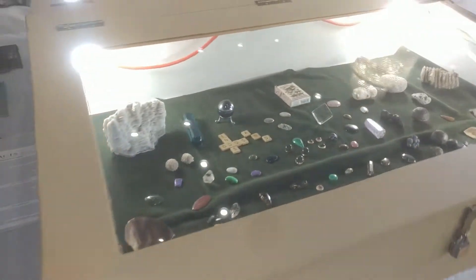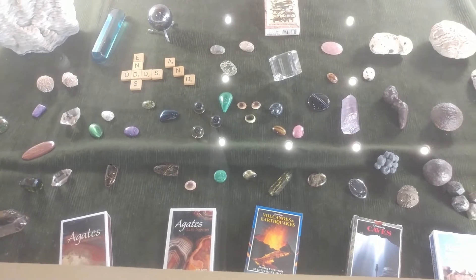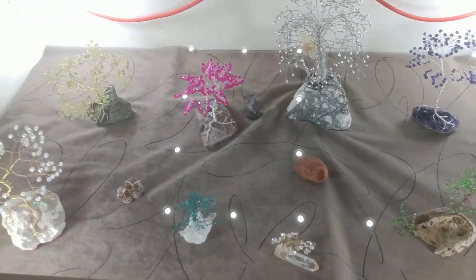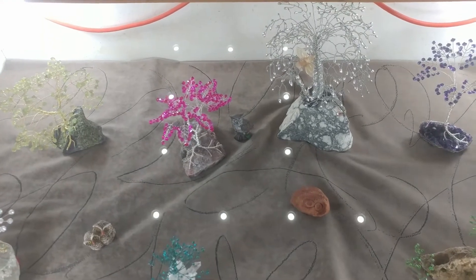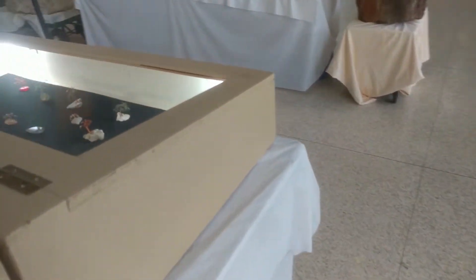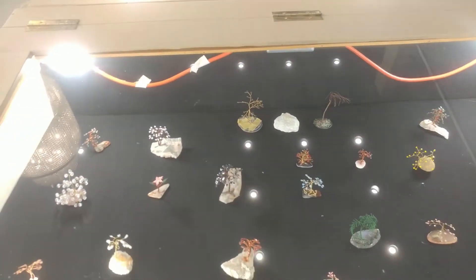Then we have more cases where our members put in items they're passionate about. One of our members makes a lot of gem trees — you can see the gem trees here. There's just so much to see, and you'll really want to take your time to come and enjoy these cases.